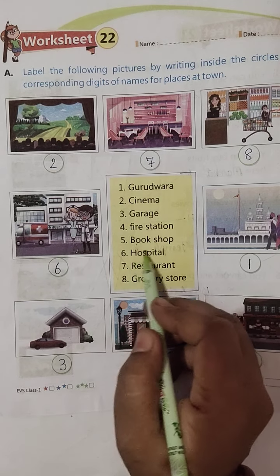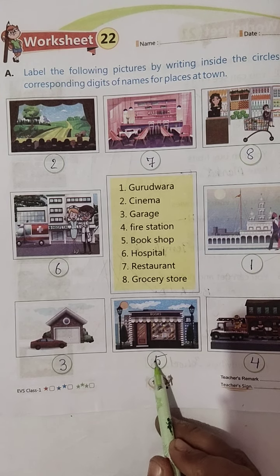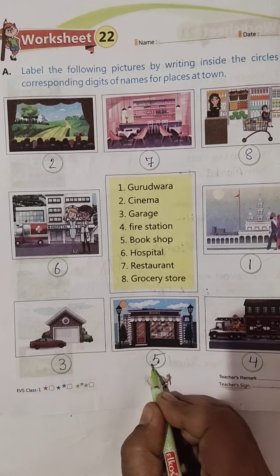Fifth, Book Shop. Books ki shop kahaan dikh rahi hai aapko? Yeh rahi — likha dekho, Book Shop. Toh hum yahaan pe five number likh denge.